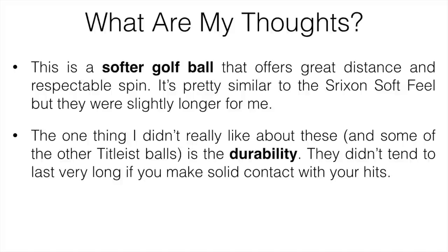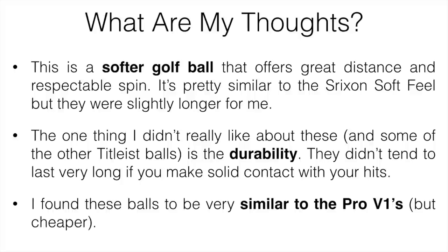The one thing I didn't really like about them — and this kind of goes with other Titleist balls — is the durability. They didn't tend to last very long if you make solid contact. They would get nicked up every round, and I know a lot of people won't want to replace their balls that often. I found these to be pretty similar to the Pro V1s but cheaper. If you are a scratch player, you might notice a difference, but for everyone else, myself included, I really didn't notice much. I do know people with faster and slower swing speeds who use these and love them.